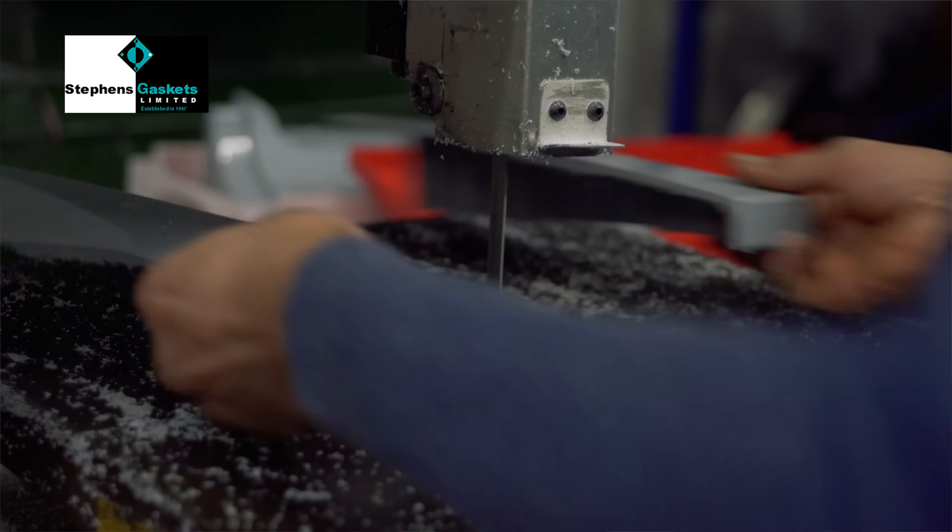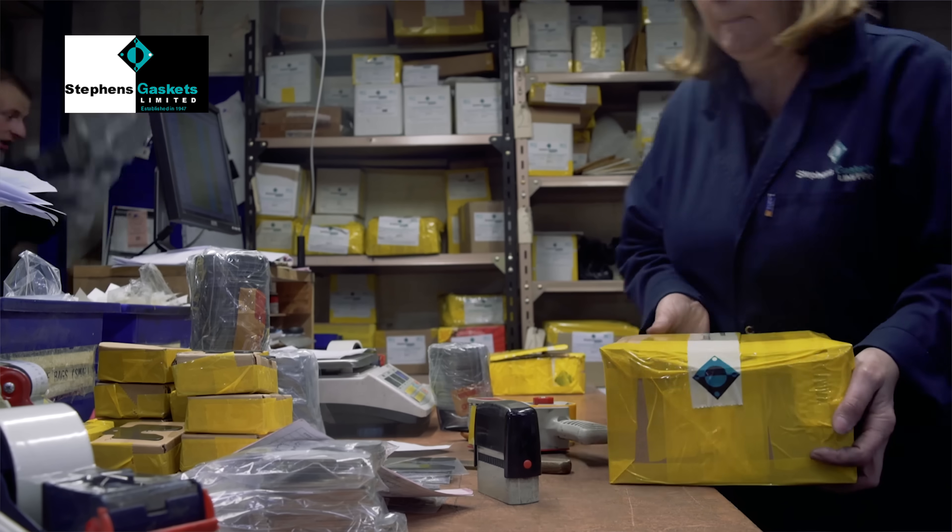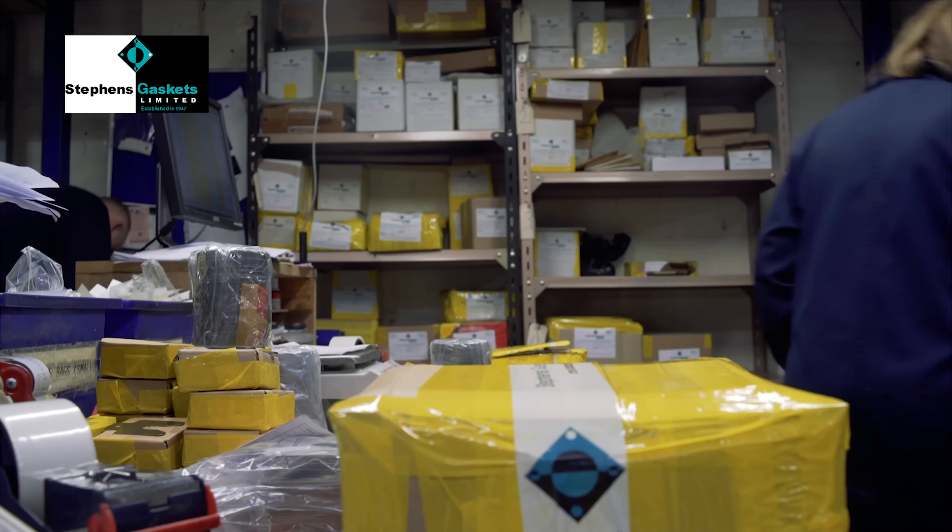All of the products we produce — the shims, the gaskets, the metal parts, as well as soft cuts, rubbers, quartz, and Klinger and Novus type materials — represent our broad product range.